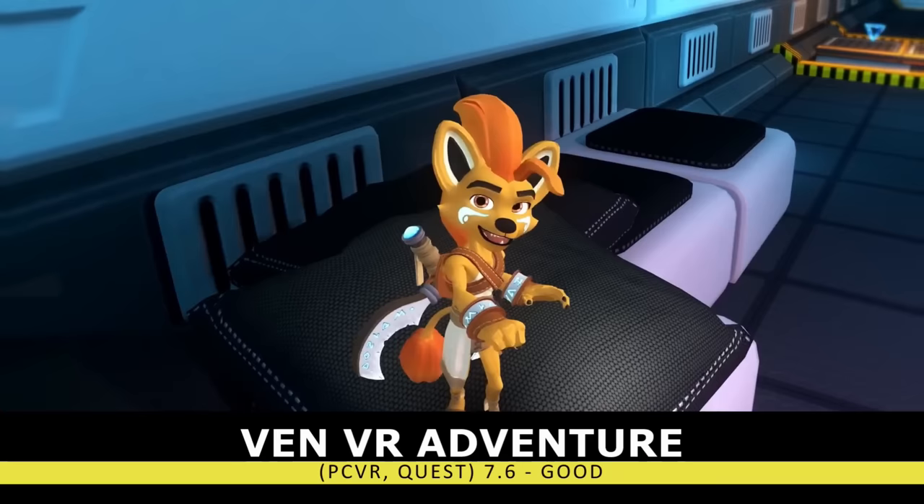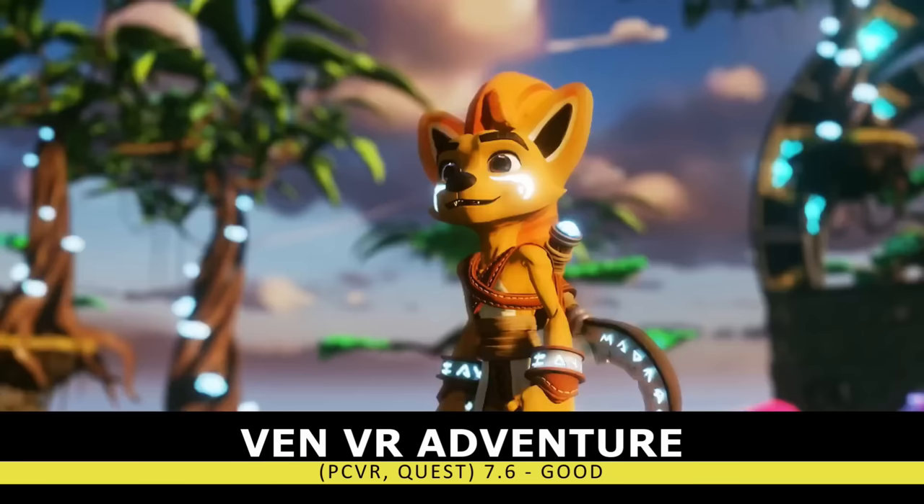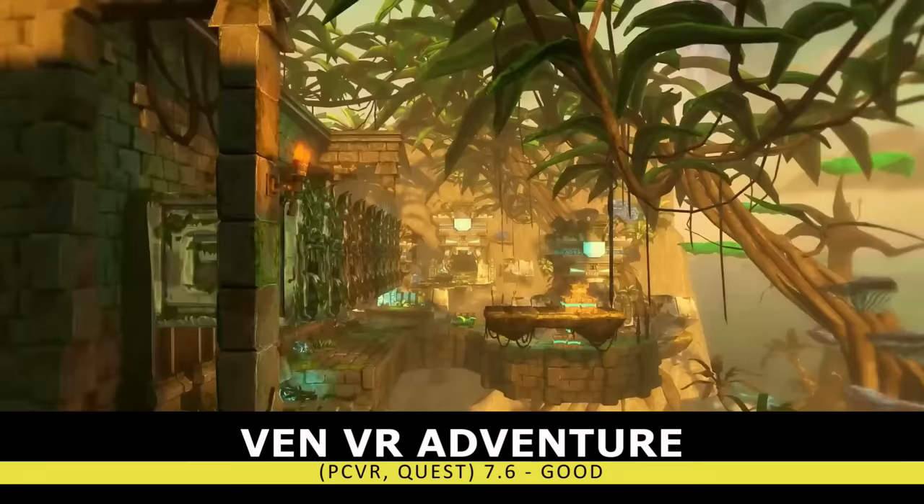Similarly, Venn VR Adventures isn't my favorite platforming title, but it's a good option. Venn has some really cool environments, the difficulty starts to creep up towards the end, and the title does throw a few surprises your way. I just found the combat and some of the sound design to be a bit lacking.